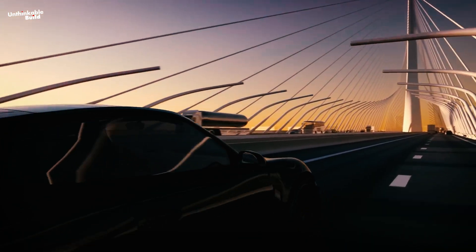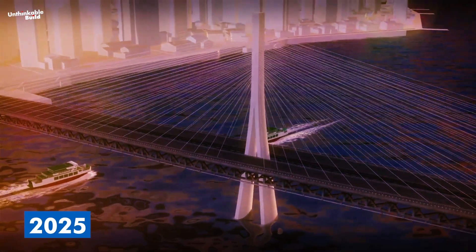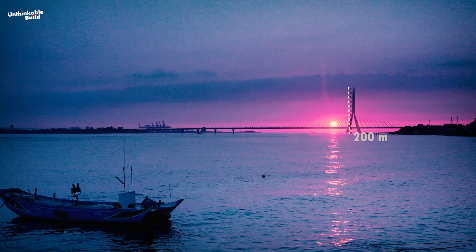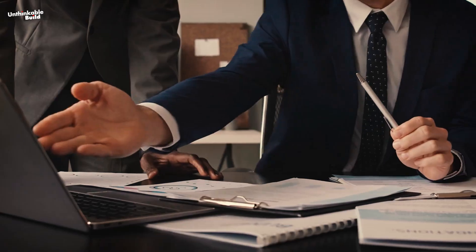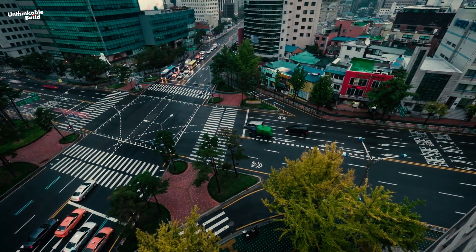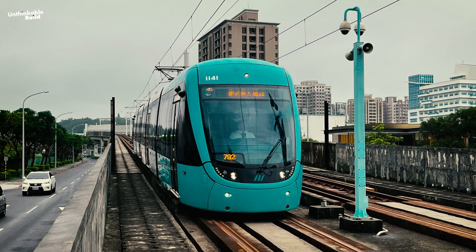Construction of the Danjiang Bridge commenced on October 17, 2014. Once completed in 2025, it will span the Tamsui River, standing as the world's longest single-tower cable-stayed bridge at a height of 200 meters above the water and stretching 920 meters across. Commissioned by the Directorate General of Highways to alleviate congestion on the Guandu Bridge upstream, the bridge will also facilitate the expansion of the Danhai Light Rail, significantly improving public transit in the area.